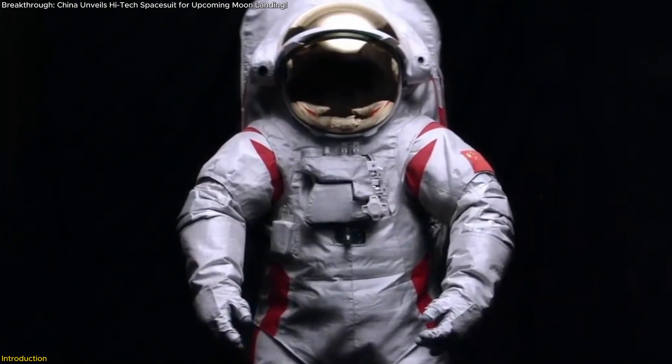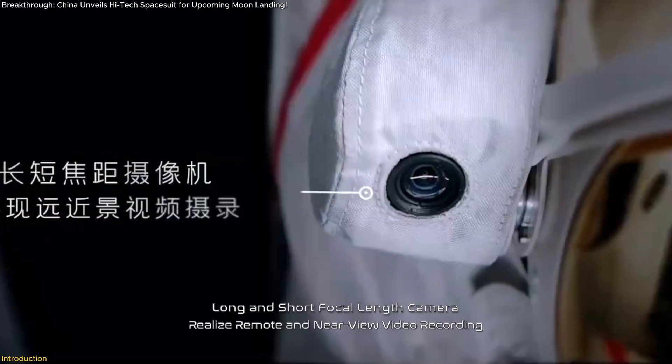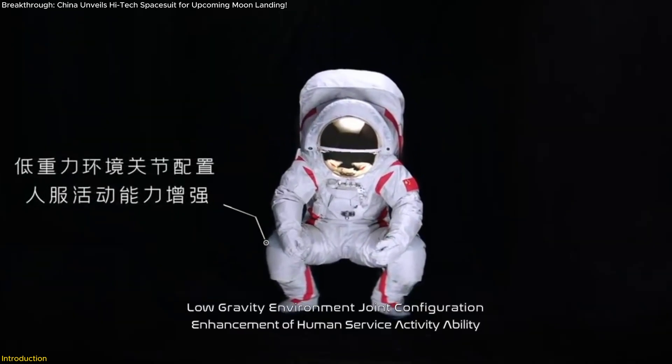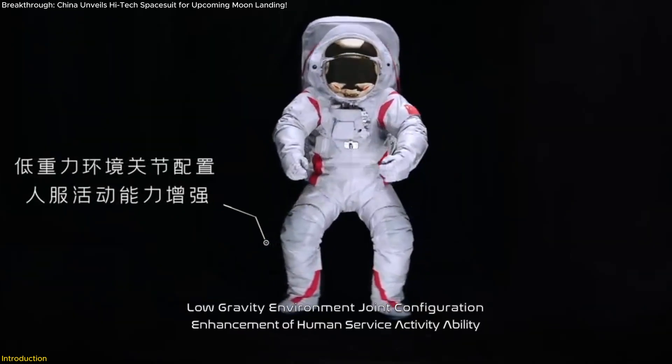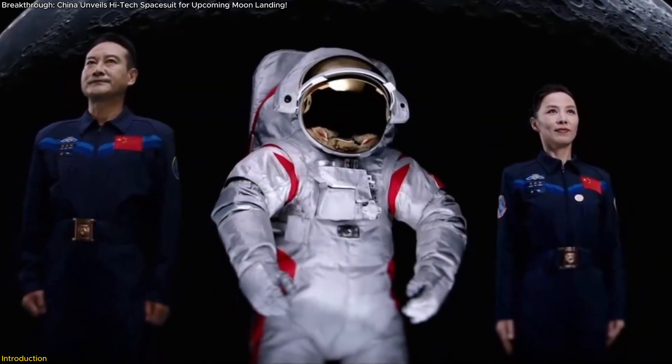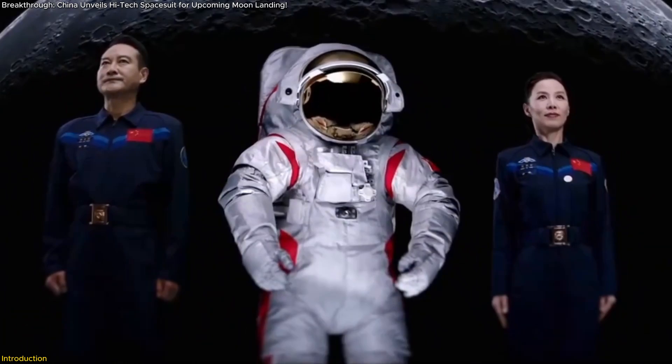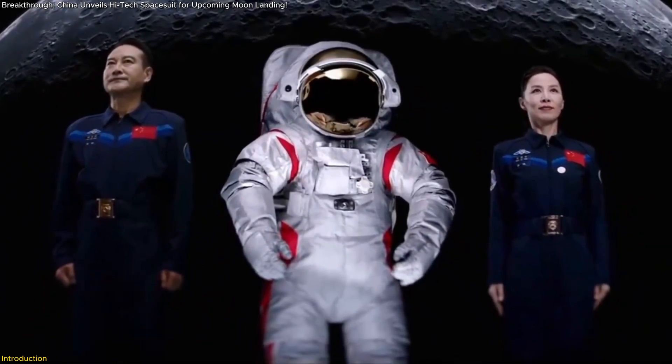Featuring state-of-the-art protective fabric, integrated panoramic cameras, and improved mobility for low-gravity operations, it's a game-changer for lunar exploration. In this video, we'll delve into what makes this suit so special and why it's a major milestone in the new era of human space exploration.